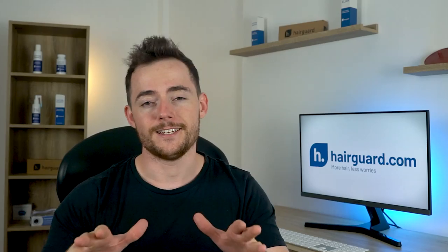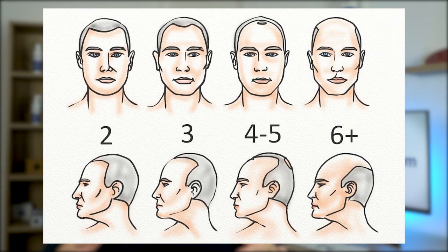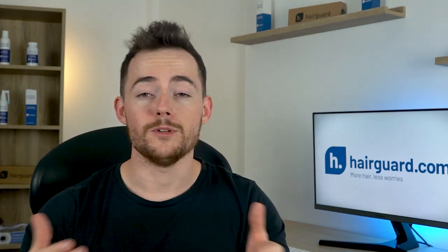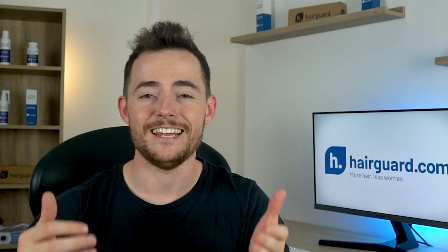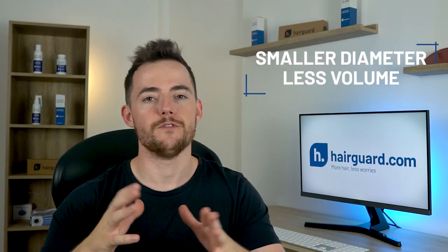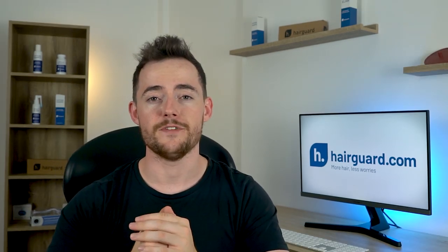Hair slowly changes as we age, and these changes are not for the better. The big factor affecting both men and women is pattern hair loss. In men, this usually starts from the temples or vertex and gradually spreads. In women, pattern hair loss follows a more diffuse thinning pattern all over the top of the head. Setting pattern hair loss aside, a change that affects all people is the diameter of the hair shaft, which decreases with age — starting in the mid-twenties for men and early forties for women. Hair also loses its elasticity as we age, and gradually loses its luster. Another contributing factor is greying, which typically starts in the thirties for both men and women.